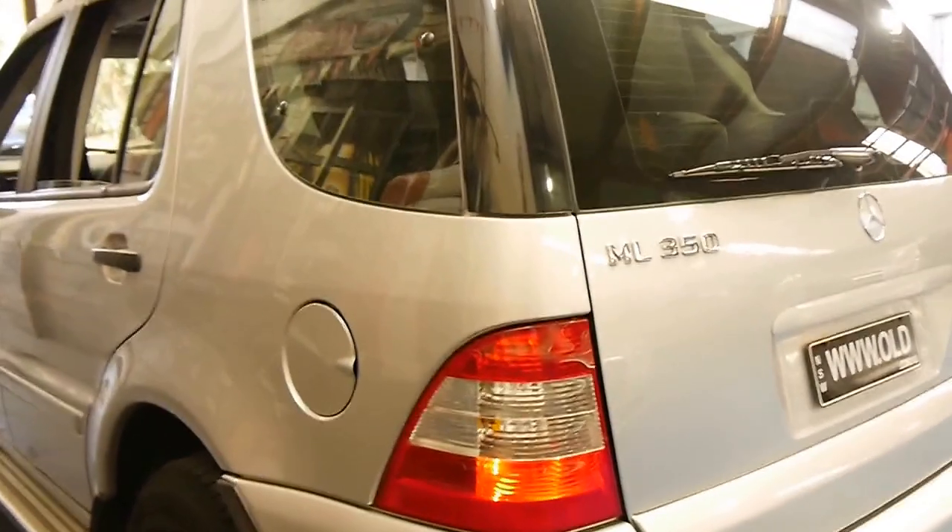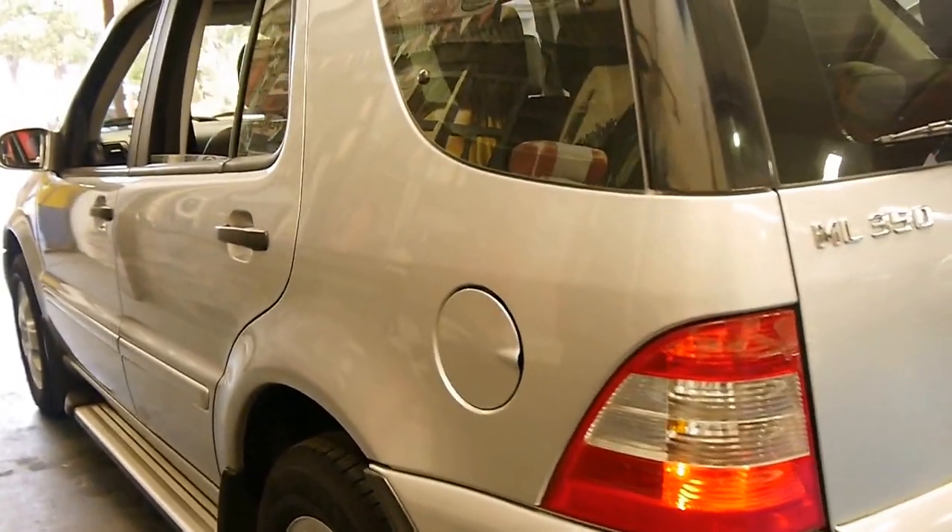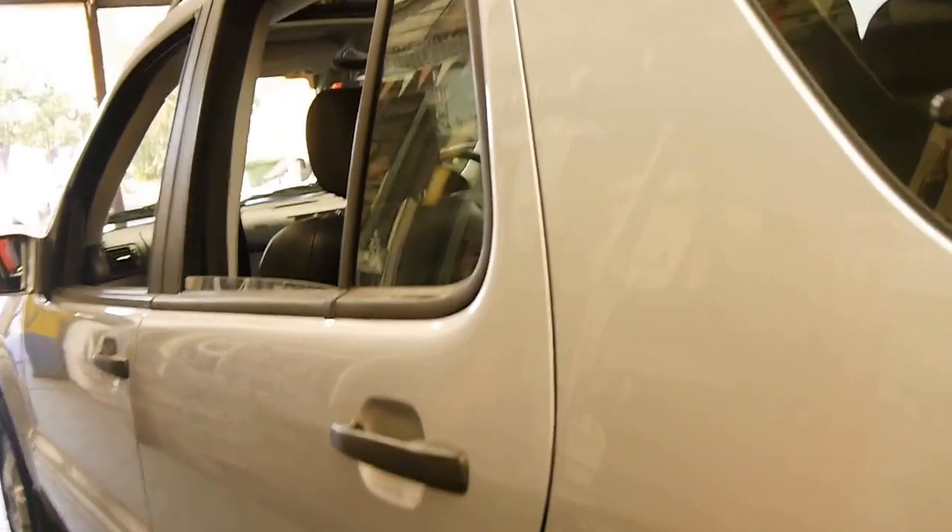Apparently, in 2001 when they brought out the newer series, Mercedes claimed there were 150 additions to the previous model.